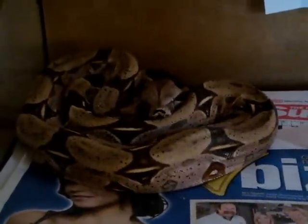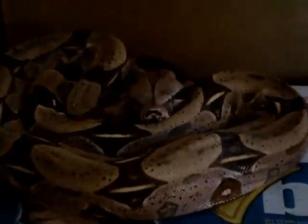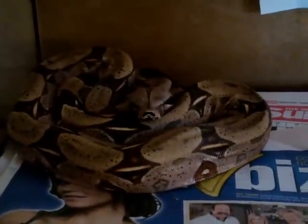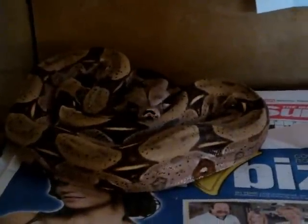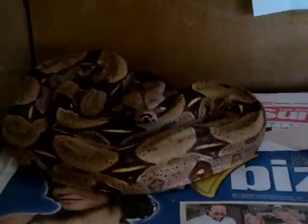This is the female Guyana boa. She did regurgitate her last meal, which was a kick in the balls, but hopefully I'll get her eating again. She's a real bitch — she likes to bite. She's not as nice as the male Guyana. She hasn't got that real pink colour to her, but she's bigger though. As I said she's a real bitch so I'm not going to take her out.